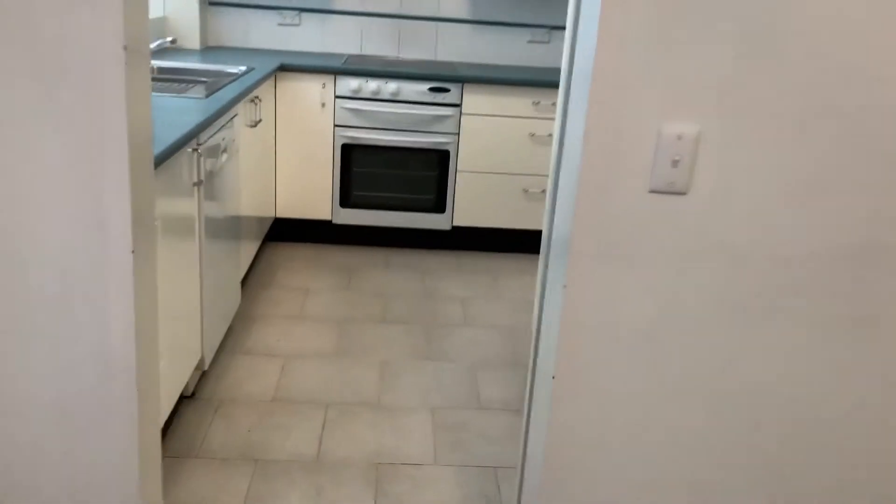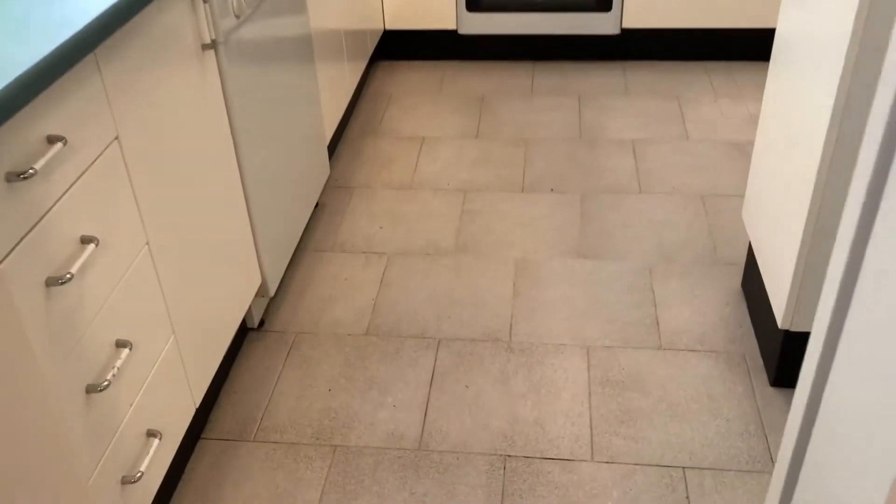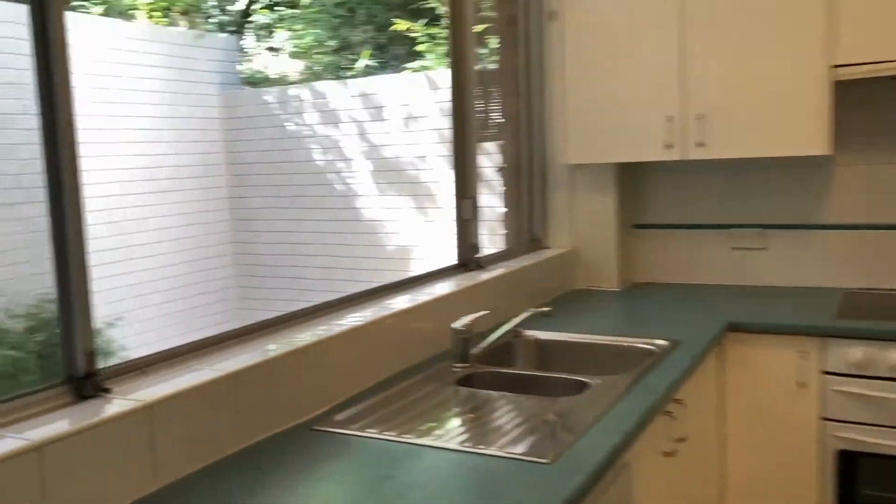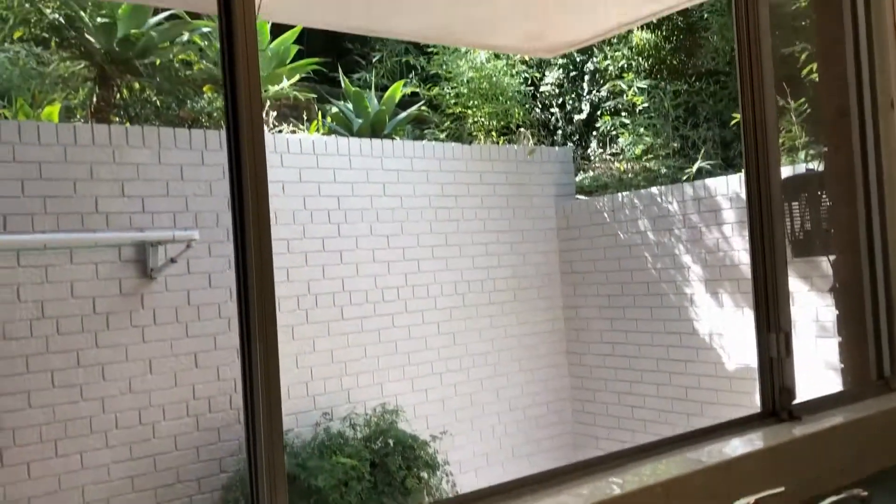Just off to the right-hand side we have our kitchen — heaps of cupboard and bench space, electric cooktop and dishwasher included. Nice leafy outlook.